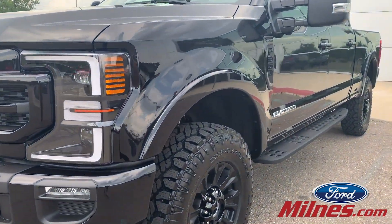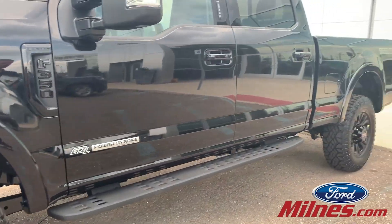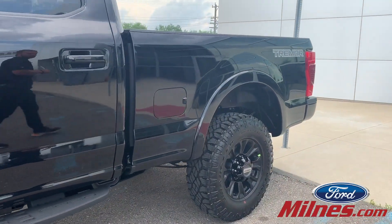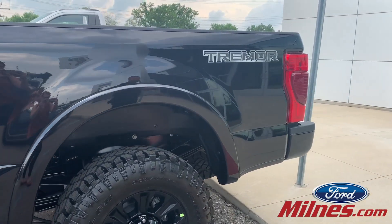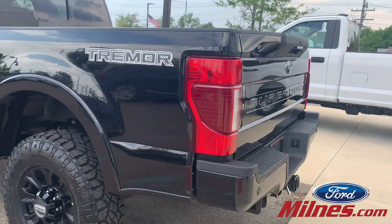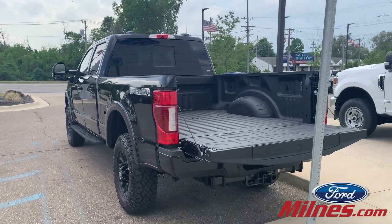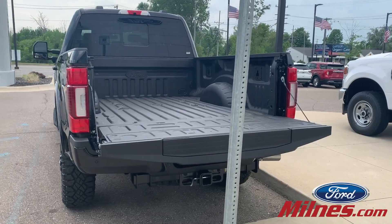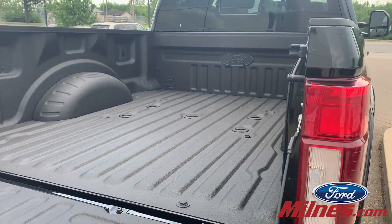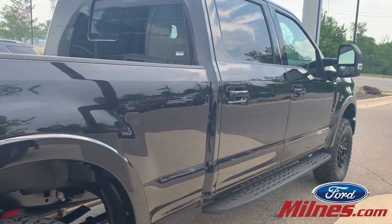The Tremor gives you those nice big rims, tires, black features all over because this one includes the Lariat Sport package. You've got the larger steps on the side. Also have the tailgate step on this as well, automatic tailgate release, fifth wheel prep pack in there, spray-in bed liner with the Tremor package, and you're going to get that decal on the side.